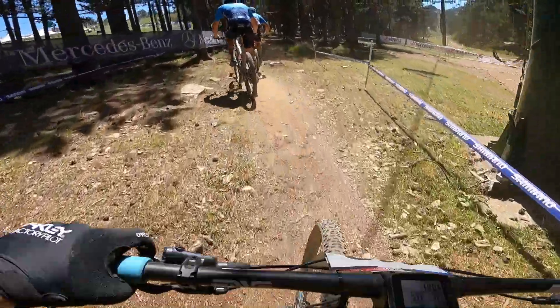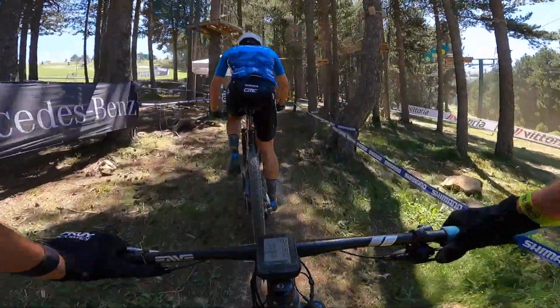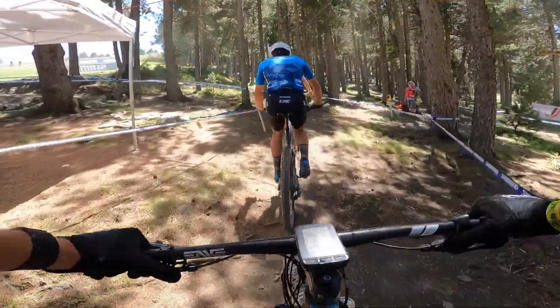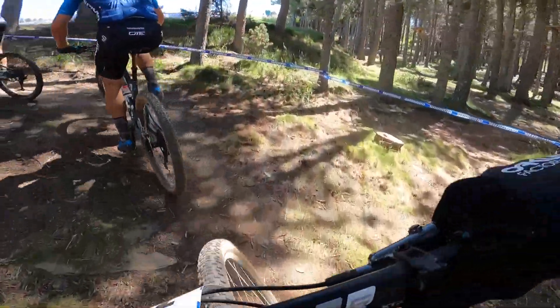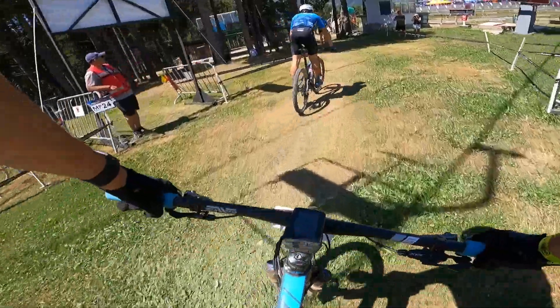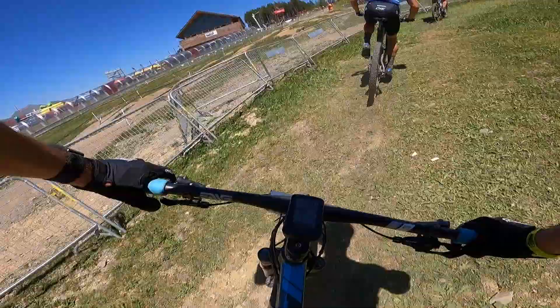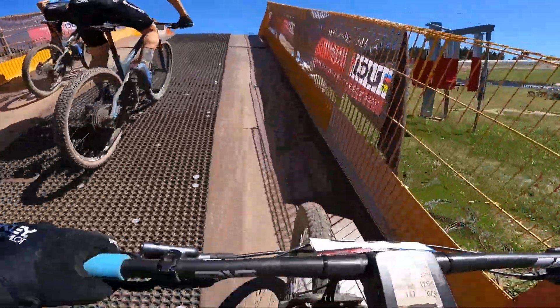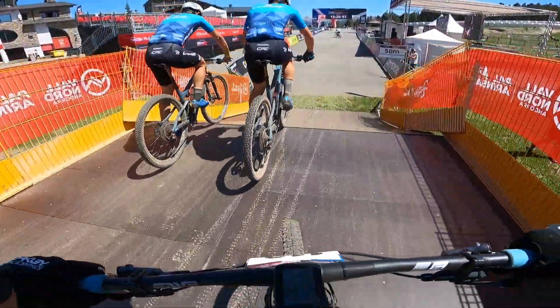I could not see anything — the sun and dust, terrible. My throat is so dry. I'd love a sip of my 80-degree water. And this is it — one last bridge, then we drop to the finish, and we are done with the Andorra World Cup pre-ride.